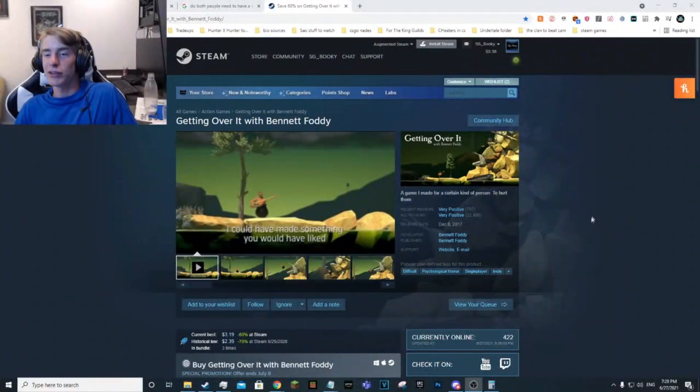Finally, the last game in this category: Getting Over It with Bennett Foddy. It's a great game, definitely a challenging platformer. It's kind of a one-time experience — you beat it and there are different challenges you can try — but if you want a difficult game that can take up some of your time, give it a go. That wraps up the one-to-five-dollar category.